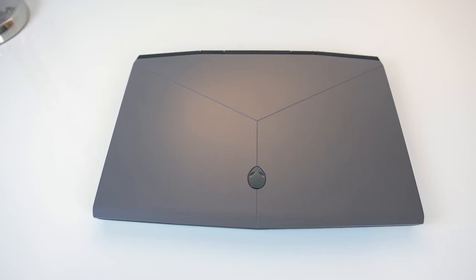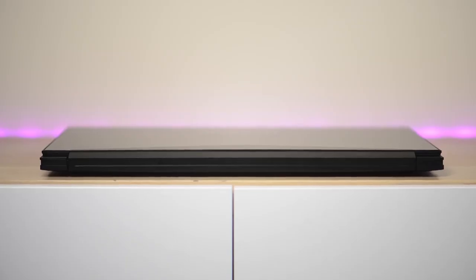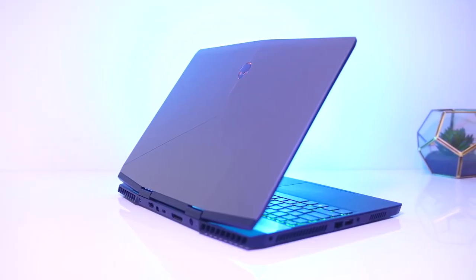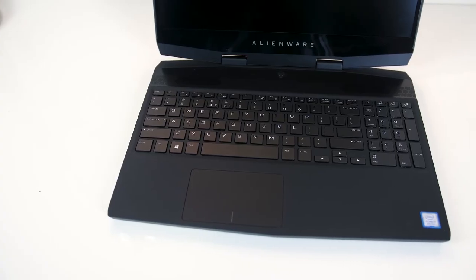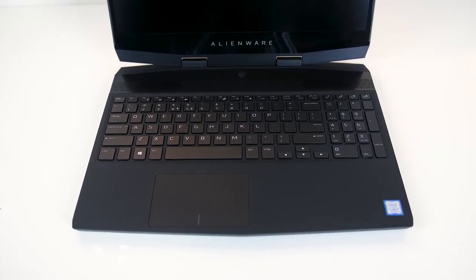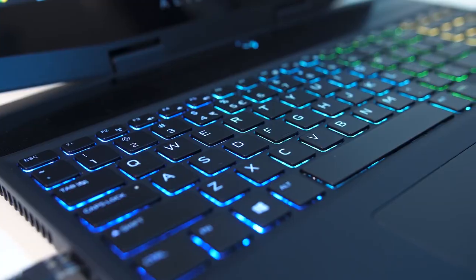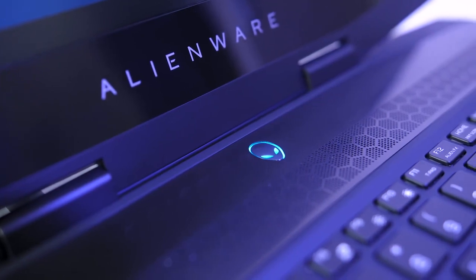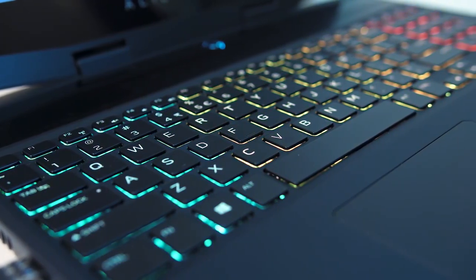Meanwhile, you have the Alienware M15. Take some time to pour one out for this version of the M15, as it's the last time you'll see it. The company has rolled out its new Legend design, which is sleeker and lighter, thus retiring the classic Epic design. This is the last time you will see the Epic gray anodized aluminum lid, black magnesium deck, and strategically placed lights. I, for one, am still ready to answer the call to adventure with this mid-sized battlecruiser. The laptop is still a head-turner with its Epic gray anodized aluminum lid, black magnesium underbelly, and strategically placed customizable LED lights.